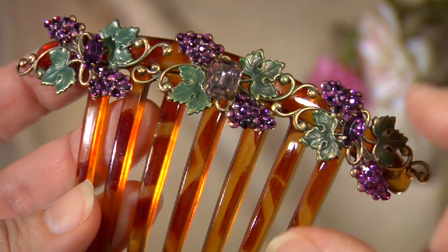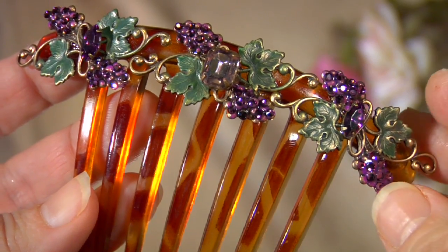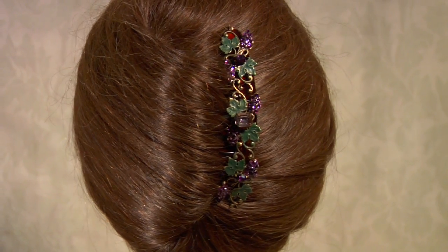It's then finished off with even more faceted stones in different hues of amethyst. This comb is radiant and is one of our most dazzling designs.